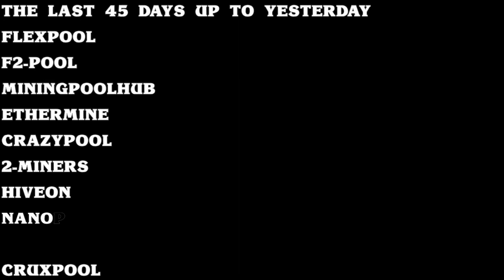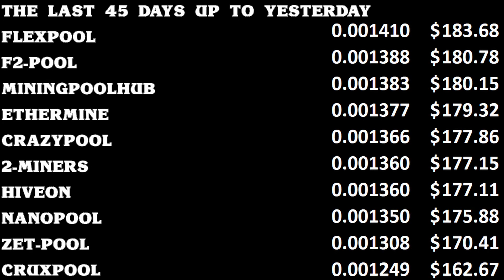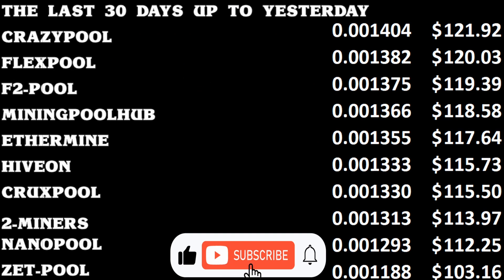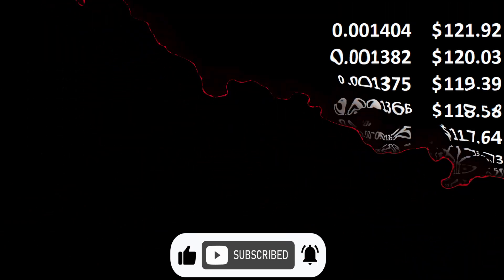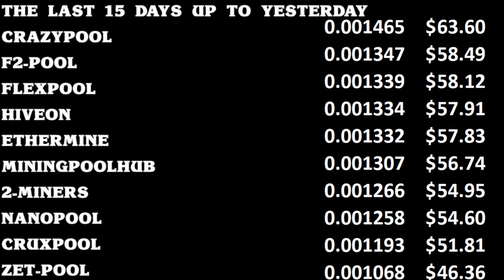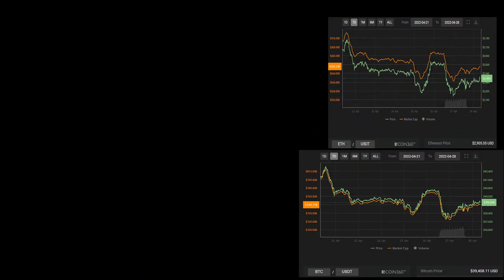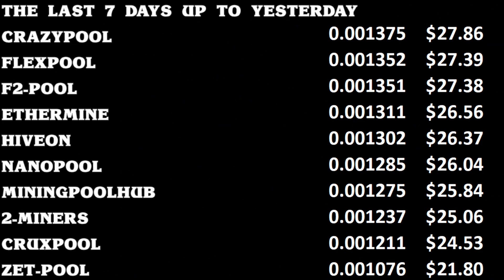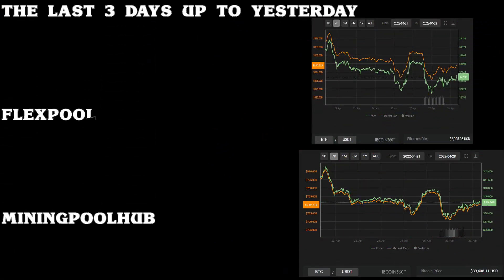I am cycling through various periods of data with the daily average payouts for these periods. So if you're interested in a specific period as reflected at the top of the data screen on every slide and you miss the data because I cycle through these quite fast, just rewind the video and watch that section again. Then make your notes and continue watching till the end. I'm also displaying what Ethereum and Bitcoin are currently trading for in US dollars at the time of making this specific video.